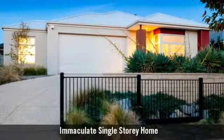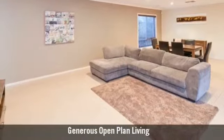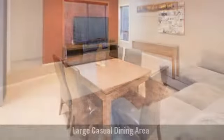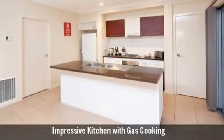Welcome to this immaculate home. It has generous open plan living areas, featuring a large casual dining area, spacious light filled family room, and a well featured kitchen with gas cooking.